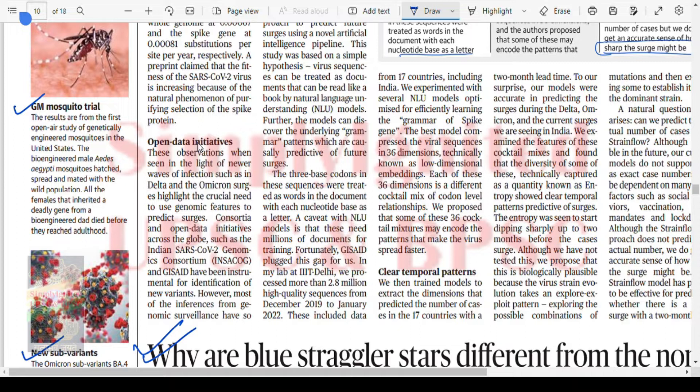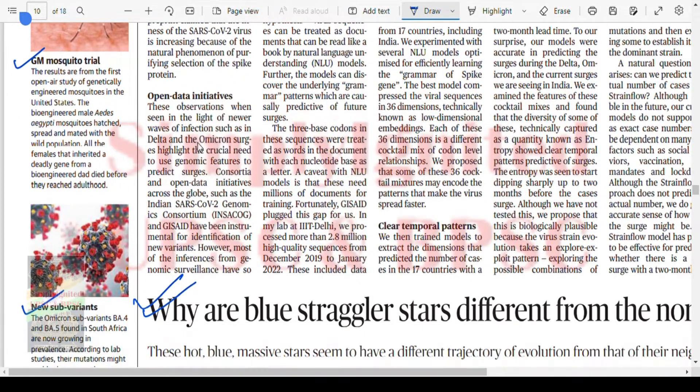GM mosquito trial: results from the first open-air study of GM mosquitoes in the United States show that bioengineered male Aedes aegypti mosquitoes spread and mated with wild populations, while all offspring that inherited a deadly gene from the bioengineered mosquito died before reaching adulthood. The GM-modified male mosquito is engineered to produce only male offspring. Eventually, the next generation will be all male mosquitoes, with no females to breed — leading to the entire population being wiped out.